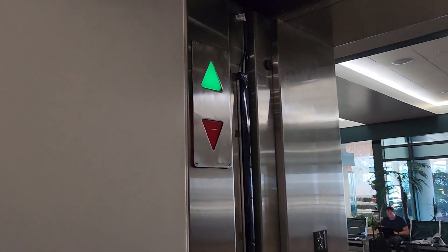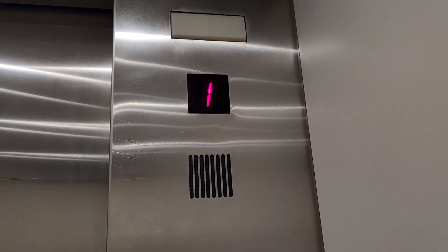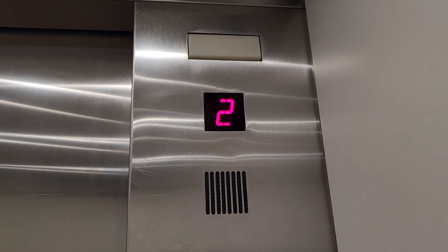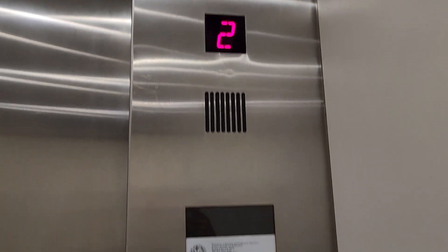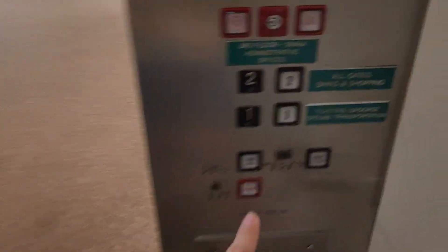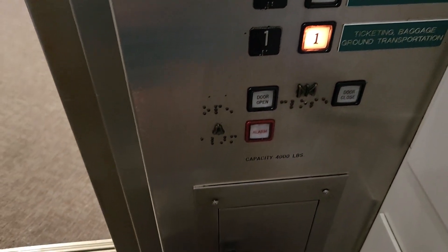Oh wow, this is the internal elevators at the Sarasota-Bradenton Airport. That's pretty cool — let's go down to one, let's just transition to the other car.